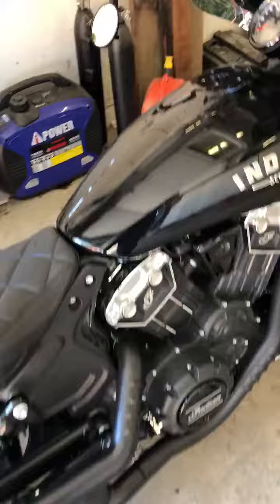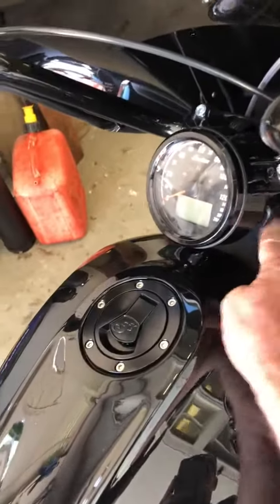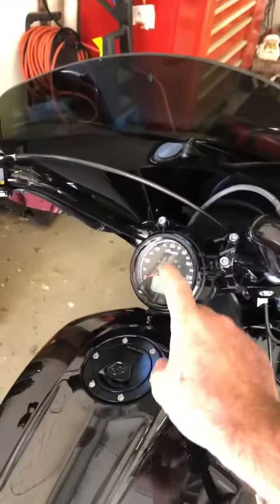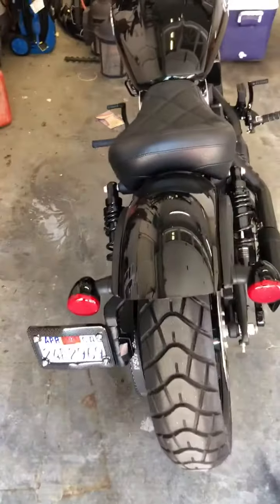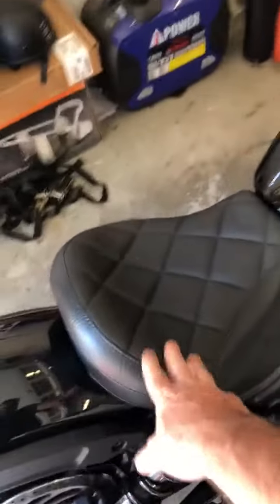It rides really good and it's got plenty of power. It's got a USB charger right here, and it gives you your distance and your mileage to empty. It's licensed good until 2021, and it's got an aftermarket seat which is really comfortable.